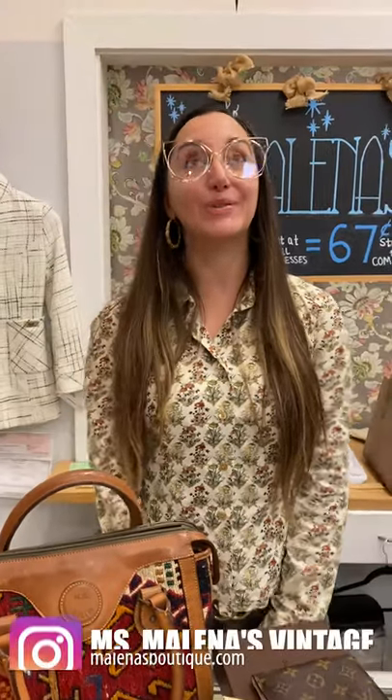Hey everybody, Ms. Melina here. Thank you so much for joining me for my latest designer haul.